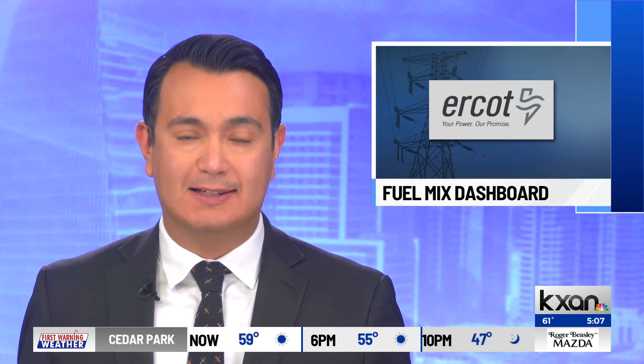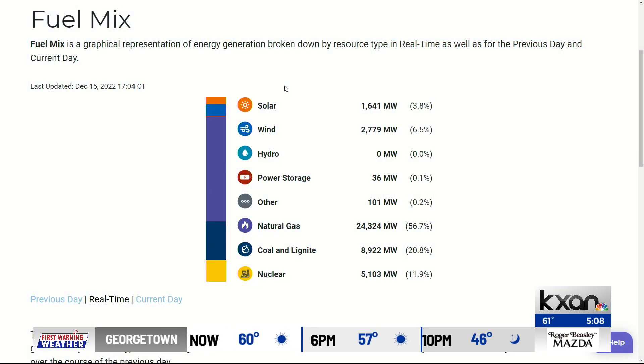Many of us became familiar with ERCOT's dashboard almost two years ago during the February freeze. Well, now there's a new feature. At ERCOT.com, you can see Texas power grid conditions in real time.